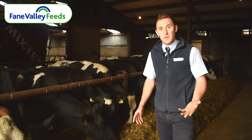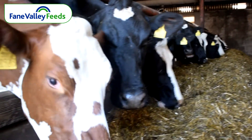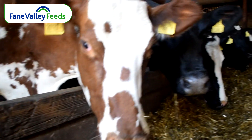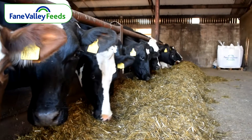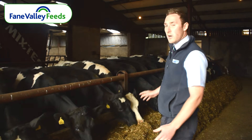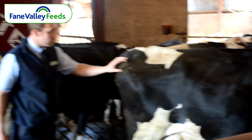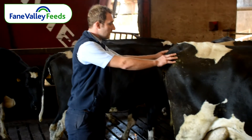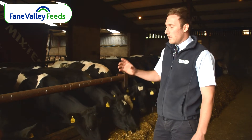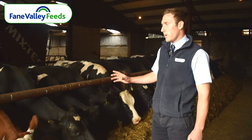In my opinion, arguably, the dry period is the most important time for the cow. Whenever we're talking about dry cows, body condition score is critical. Trying to dry cows off in the right body condition score — ideally two and a half to three. As we can see, the cows up here are looking well, being dried off in the right condition score. It's important not to try and gain or lose condition in the dry period, as it's more efficient to get cows to dry off correctly at the right body condition score.